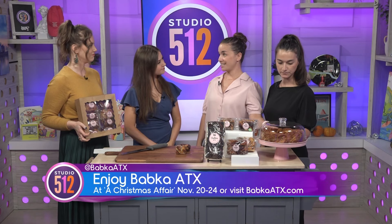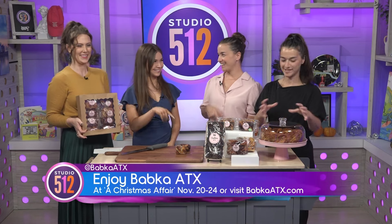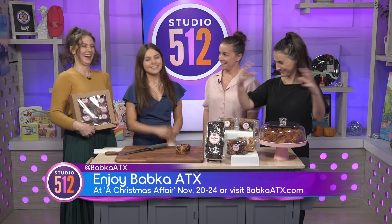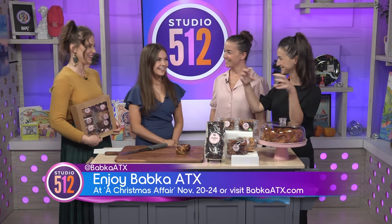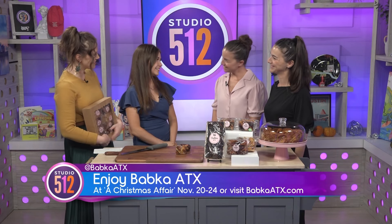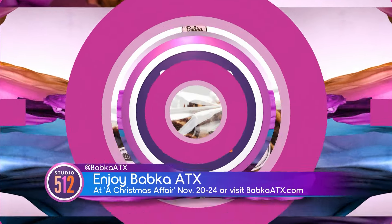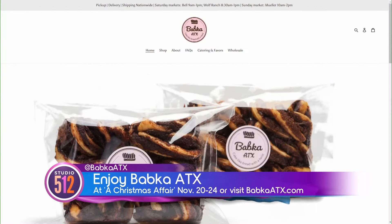This extra large babka specifically is our Texas-inspired butter pecan, perfect for Thanksgiving. And there's the chocolate one — you tried it and love it with ice cream on top. Thank you so much for your time, and congratulations! To get your own delicious babka — small babkas, big babkas, everything in between — visit Sadielle and Adar at the Christmas Affair or go to babkaatx.com to learn more.